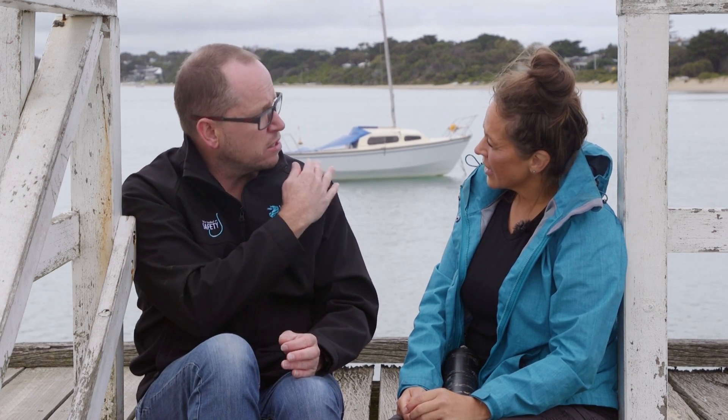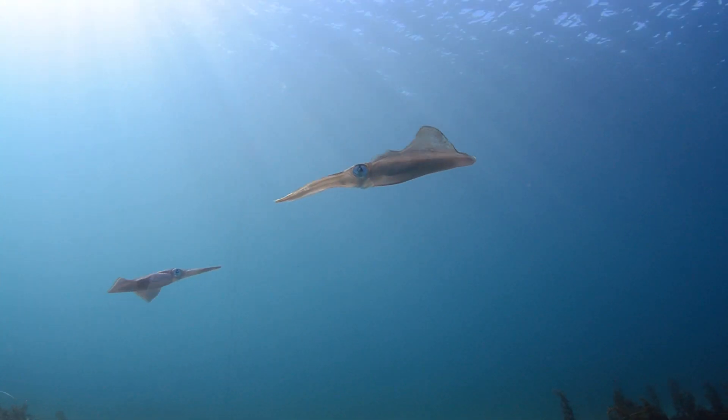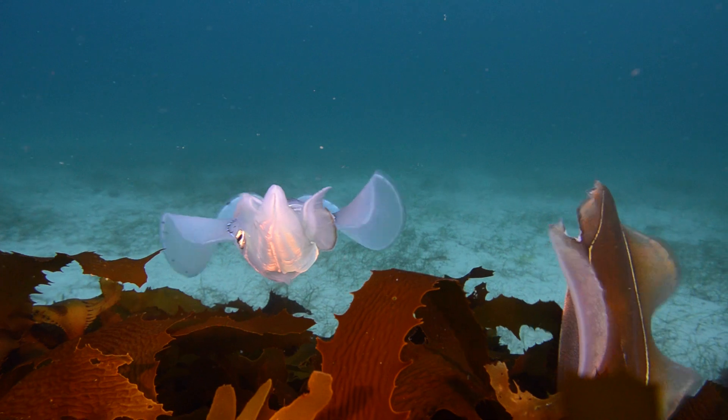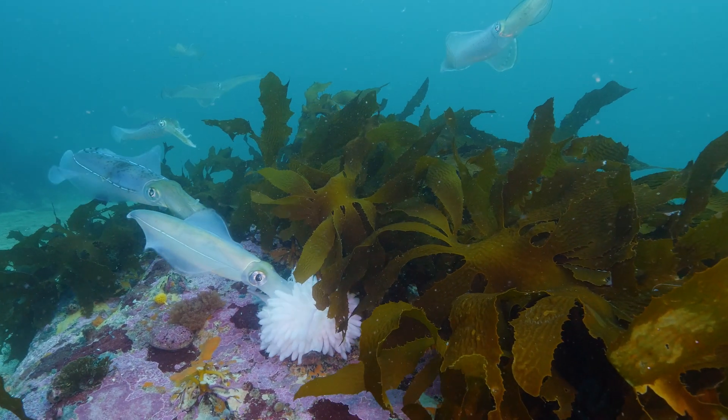They want to feed and grow as much as they can. Research showed that the smaller squid start moving up into the northern parts of Port Phillip Bay — it's nice and sheltered up there, with lots of nutrients, lots of food, low predation, and not as much current, so they don't have to use up all their energy fighting the current like they would in southern Port Phillip. That way they can put all their energy into growing bigger and for reproduction. They still reproduce up north, but the main reproductive site is down south.